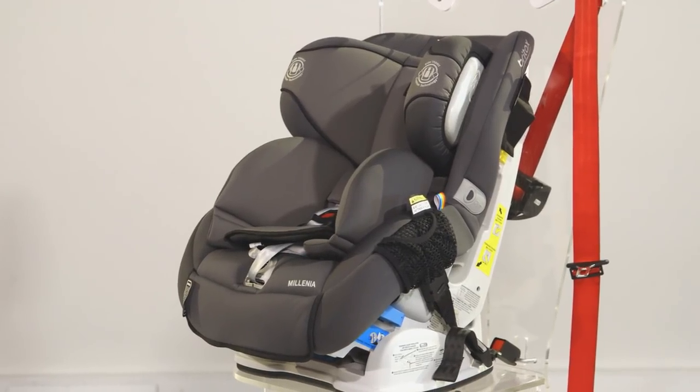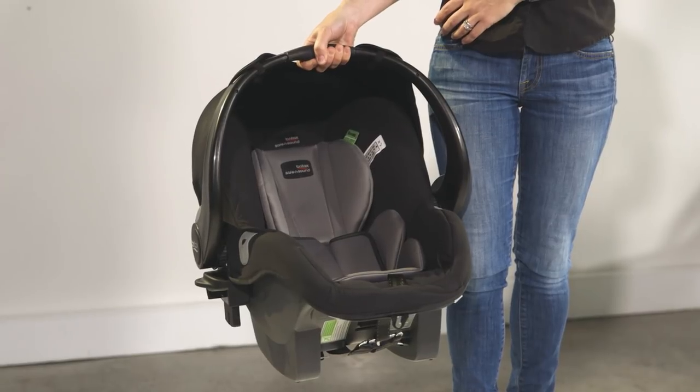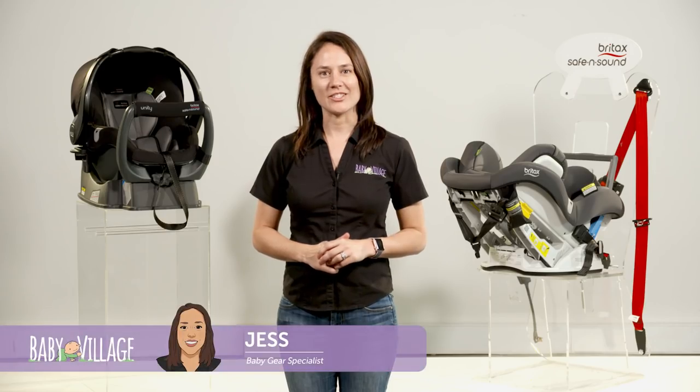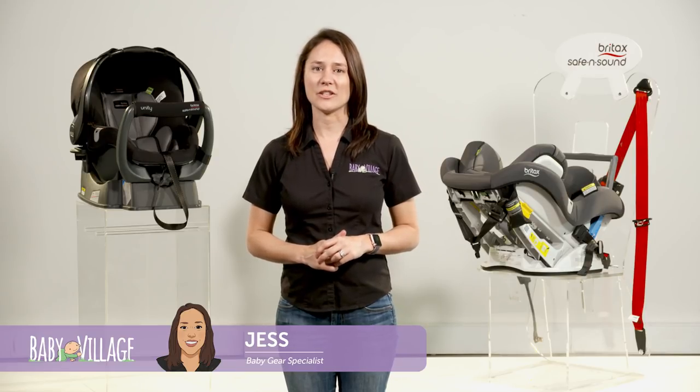In Australia, no matter which infant car seat you choose, your baby's always going to be safe and sound. Hi guys, Jess here from Baby Village, and today I'm going to help you with the decision-making process for choosing the right infant car seat for you.